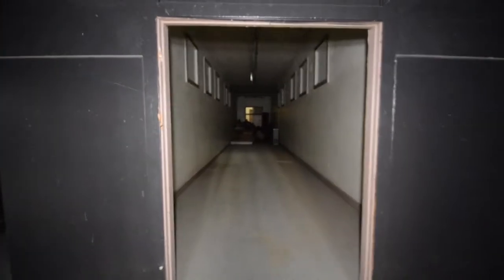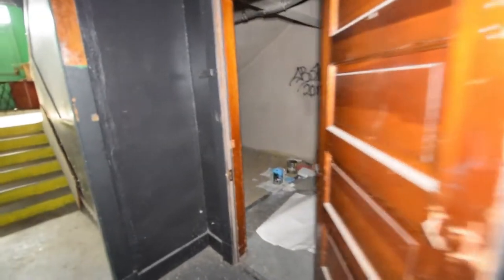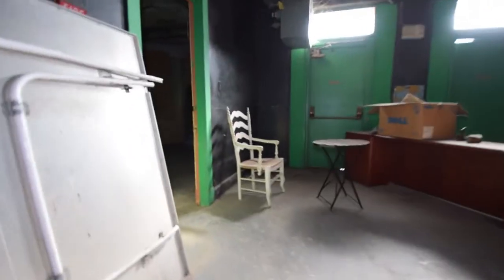I don't think these work — that would be cool though. Not too much down here, just like storage and junk. This just goes back into the gym again. Let's go upstairs and look at some of the classrooms.